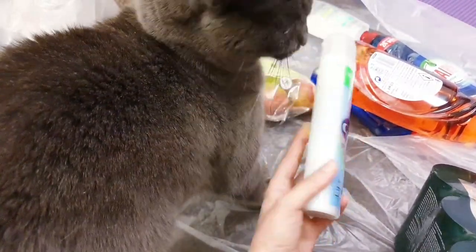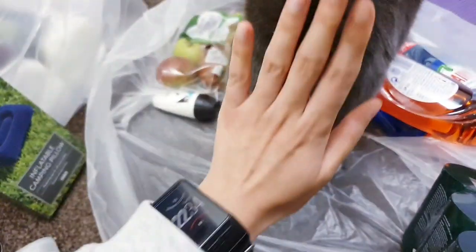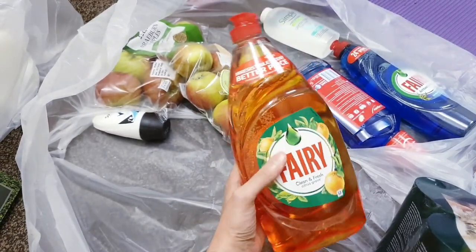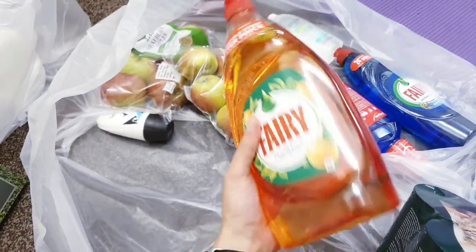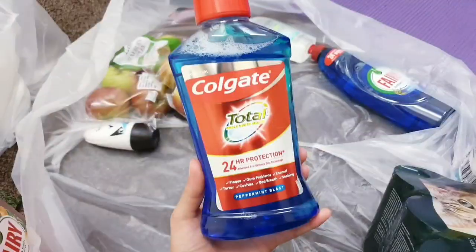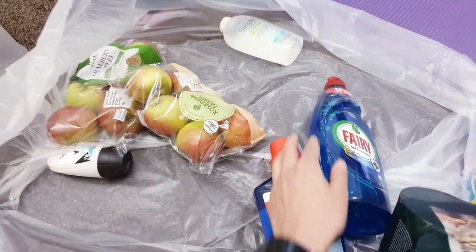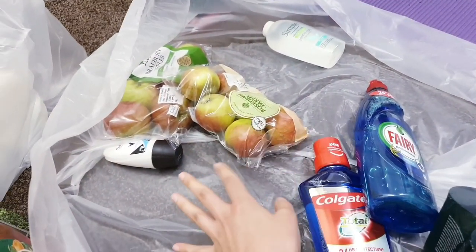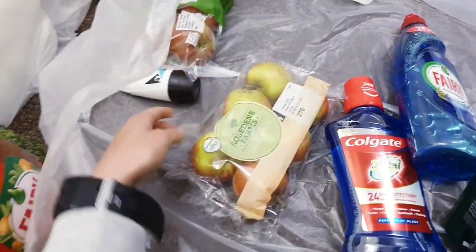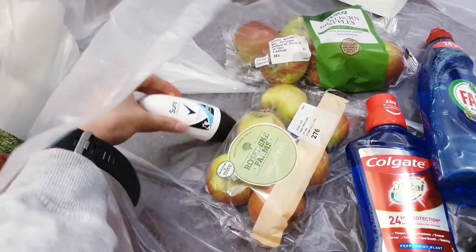This is from Carex — kills 99.9% bacteria — it's a hand wash refill. I've got some Fairy Liquid — it's a bigger one and a different scent I've never used, so I'm looking forward to smelling that. I've also got some mouthwash, more antibacterial Fairy Liquid — I prefer antibacterial when I wash things like mincemeat. I've got some nice apples, some Granny Smith apples, and a roll-on.